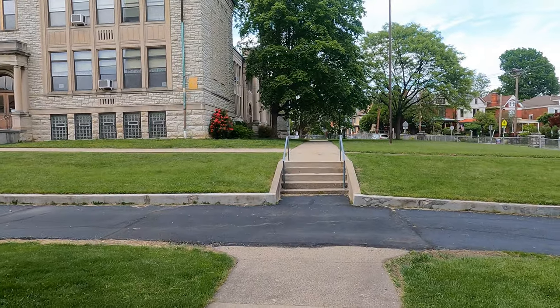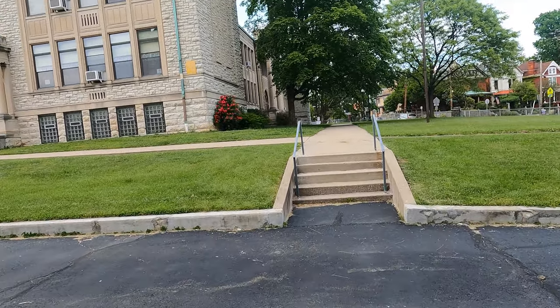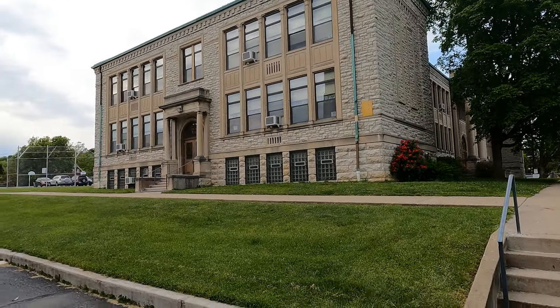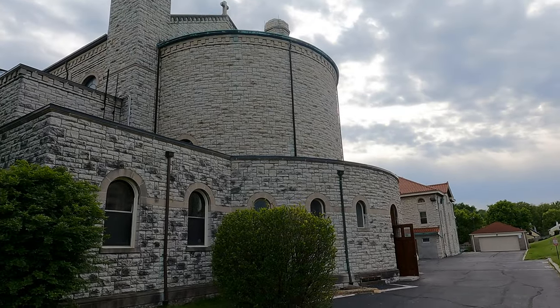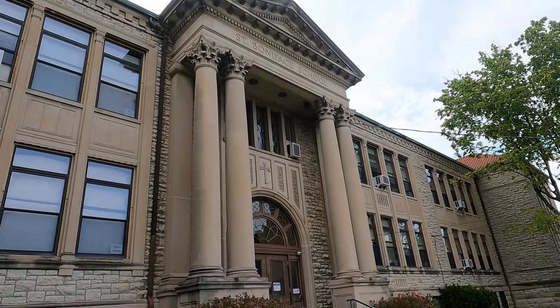Jesus explains it better in the Bible than I just did — I forget which gospel that's in, but Jesus does explain it a lot better than I did. We have a nice view of the sacristy and the school there. And over here we have the front of the school, and you gotta love that Corinthian column action.